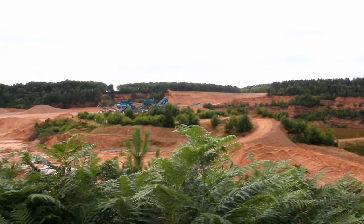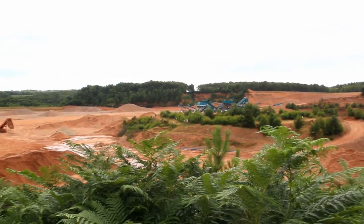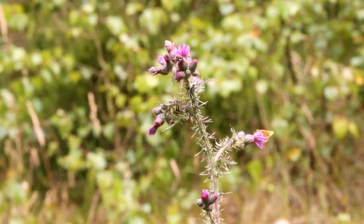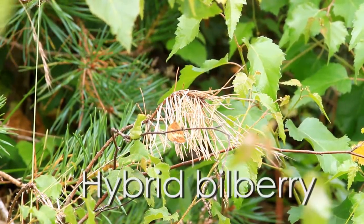The judges also noted that CEMEX voluntarily decided not to quarry to the permitted depth to keep the heathland dry. The result is a rich species list including nightjar, woodlark, tree pipit, adder, and hybrid bilberry.